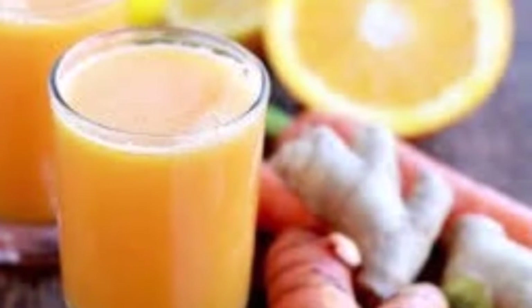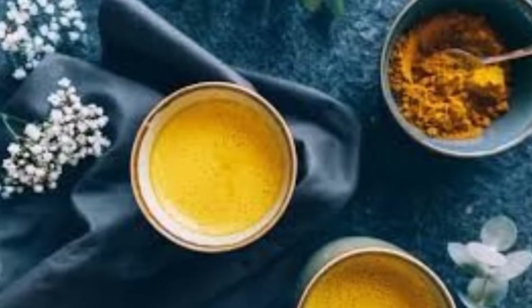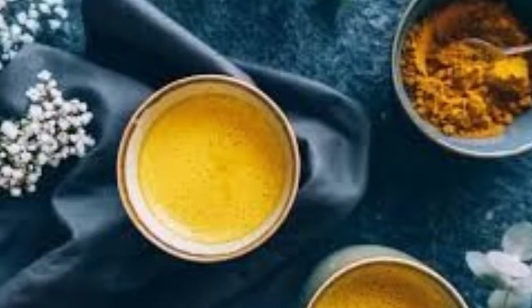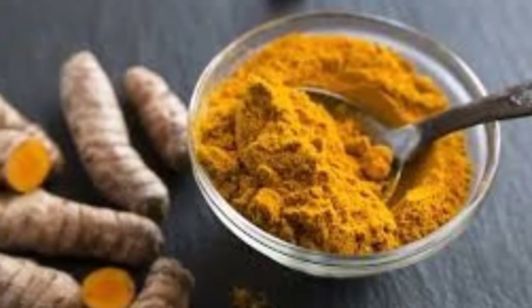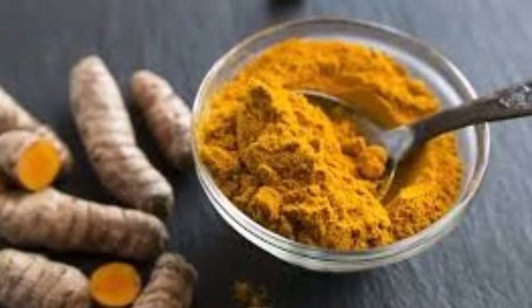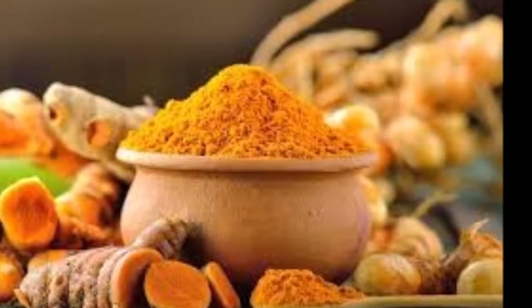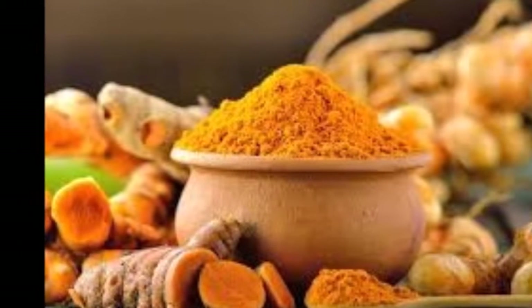Recipe ingredients: 2 cups coconut milk, 1 teaspoon turmeric, 1 inch piece of sliced fresh ginger root or 1 teaspoon ginger powder, 1/4 teaspoon ground black pepper, 1 tablespoon organic honey.